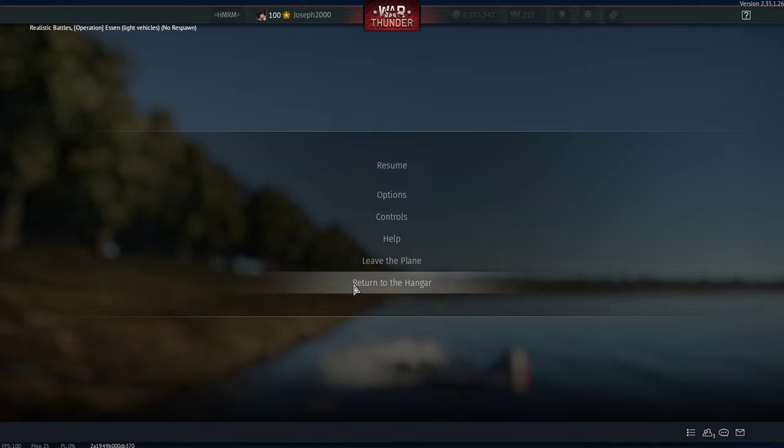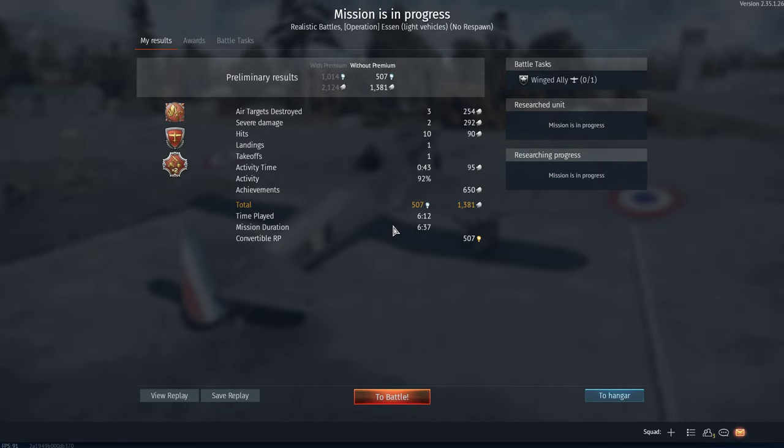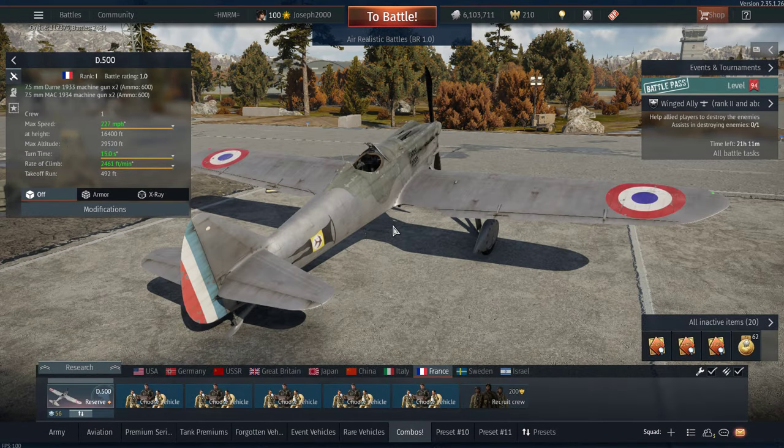Let's return to the hangar — I think we've done enough in this little plane. That wasn't too bad. We definitely could have done a little bit better, but that's what happens when you get bum-rushed and don't pay attention. I'm not really taking that sort of PR seriously. This thing is actually not as bad as I thought, but that's because the guns feel like 20mm at times. I don't know what they've done to these machine guns, but they hit so damn hard.